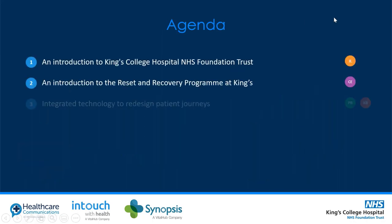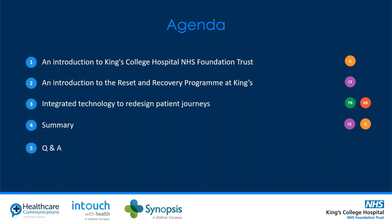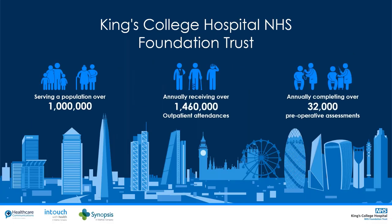Thank you very much for attending our presentation today. We'll give you a brief introduction to King's College Hospital NHS Foundation Trust, then an introduction to the reset and recovery programme we've been working through over the last nine months. We'll then look at integrated technology to redesign patient journeys, and finish with a summary and Q&A. I'll now pass over to Jonathan.